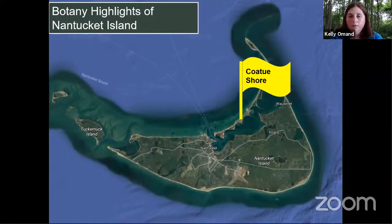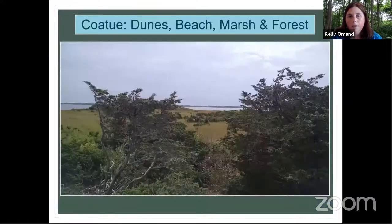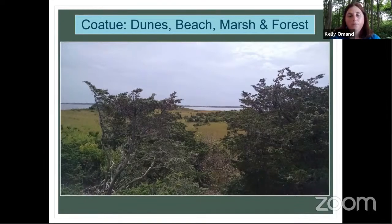Heading to the north shore, to Coatue — it's a lot easier to get here on Zoom than on a boat. The dunes, beach, marsh, and forest out there are really unusual. One of the most unusual things is the prickly pear cactus — there are hundreds if not thousands of these plants out at Coatue. In flower it has a beautiful yellow flower with a reddish center, and in fruit it has prickly pears. This is actually a native species for Nantucket and represents the northernmost point in New England where it's native. People have told me they thought they were hallucinating when they saw it, but it's been there all along, well before the colonists arrived.